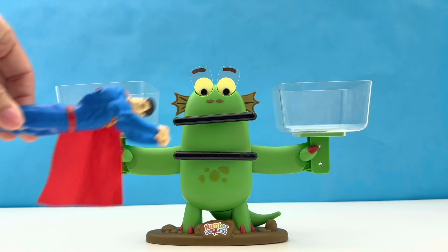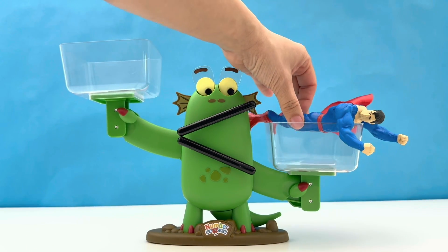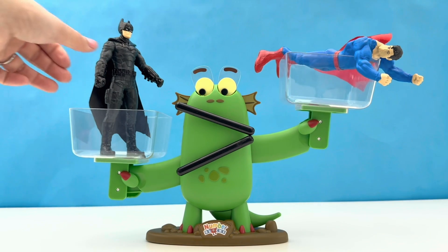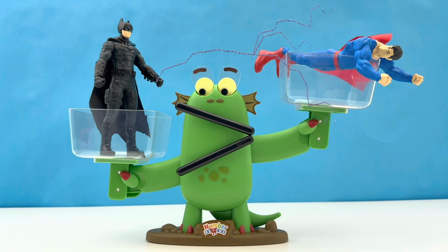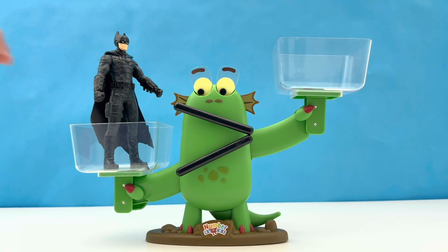From Numberland superhero to our next special guest — it's the one and only Superman. And his opponent today, all the way from Gotham City, is Batman. Let's find out who's bigger. Sorry Superman, no contest there — it's Batman. Now now boys, it was only a friendly contest. You can return back to your superhero duties.